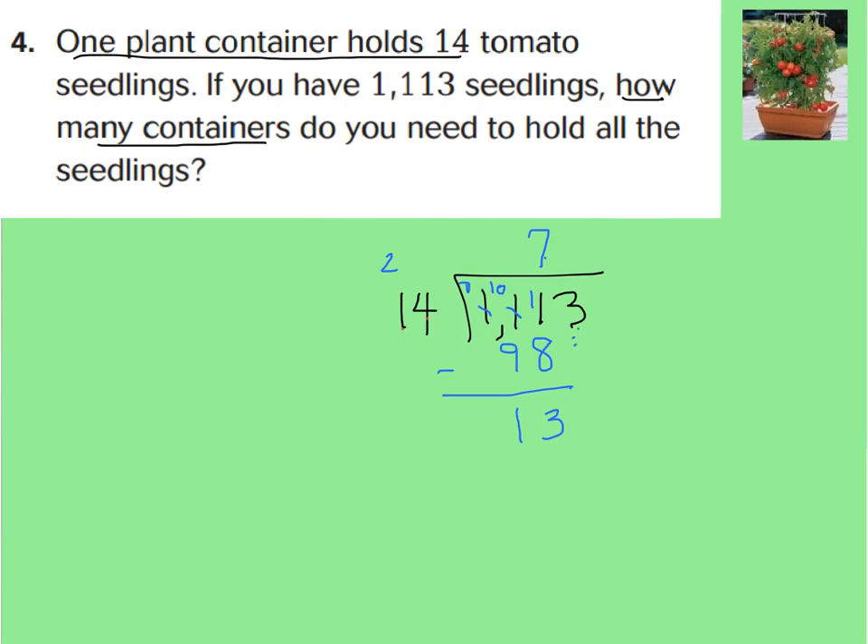Now let's bring down our 3 ones, giving us 133 ones. We divide — how many groups of 14 go into 133? Since 14 times 10 is 140, I'll guess 9. 9 times 4 is 36, carry the 3. 9 times 1 is 9 plus 3 is 12 tens, which gives us 126. Subtracting, we have a remainder of 7.